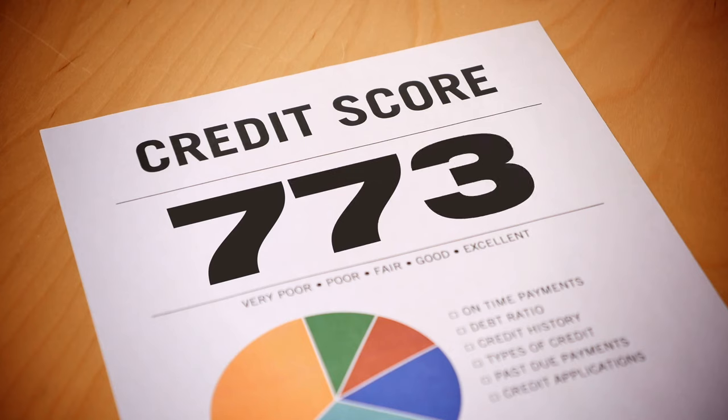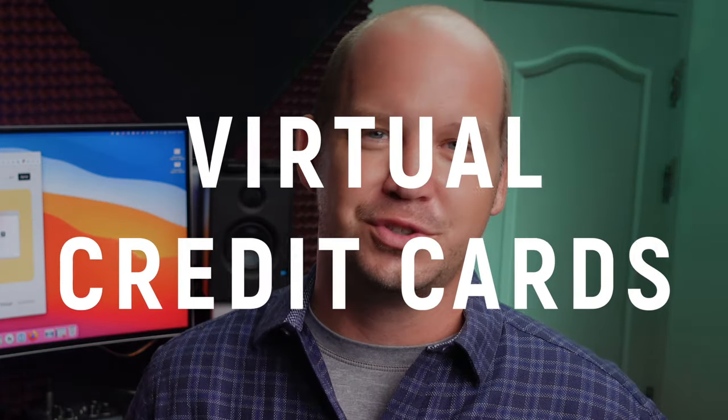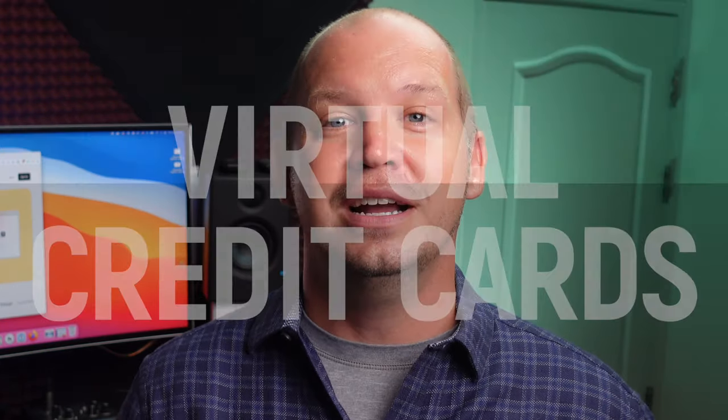Now, how am I easily closing and opening credit card accounts without damaging my credit score or waiting on a bank for weeks to send me a new card? Welcome to the world of virtual credit cards. And if you've never used one before, you're in for a treat.